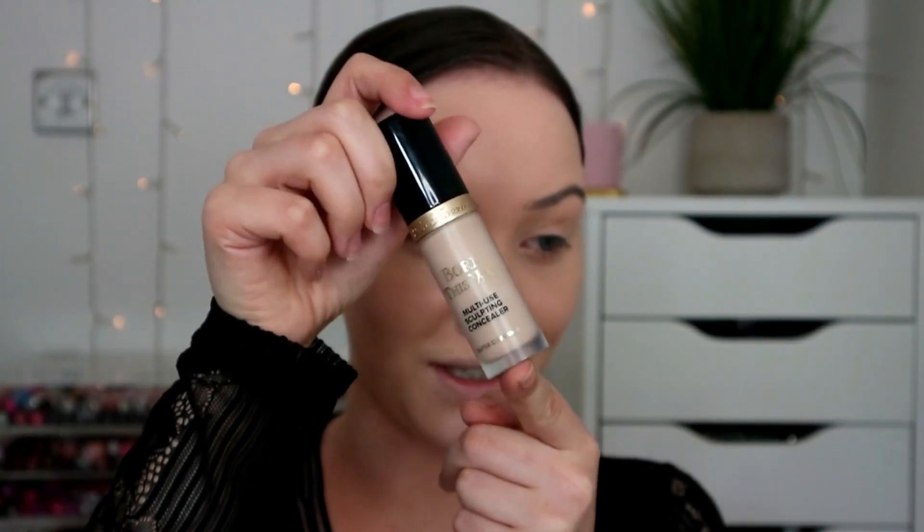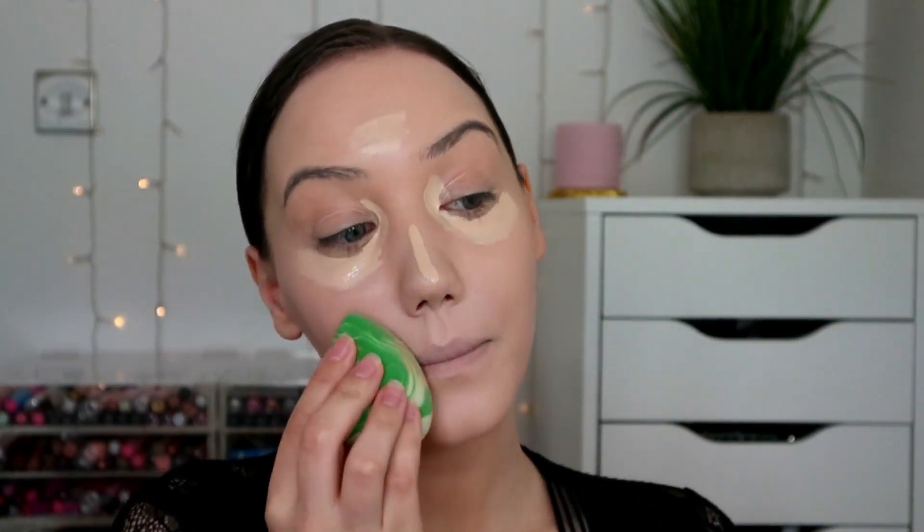I'm going to use the Too Faced Born This Way multi-use sculpting concealer in the shade Marshmallow. I adore this concealer - it's got beautiful coverage and you get so much product in the bottle. Although it is expensive at 25 pounds, you get 15 mils, so it's probably one of the best economically in terms of how much product you get. I also love that it's very hydrating but still has really good coverage. A lot of full-coverage concealers can be a little matte or drying - this is not that. With a nice hydrating concealer like this, it takes the foundation to the next level.